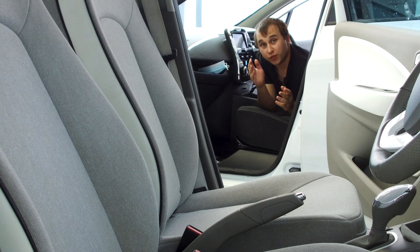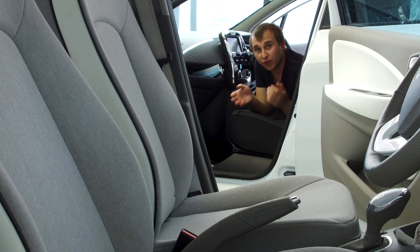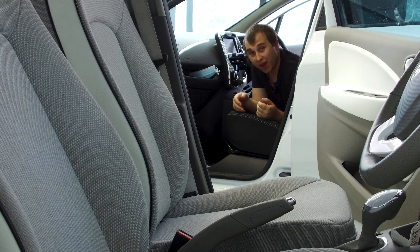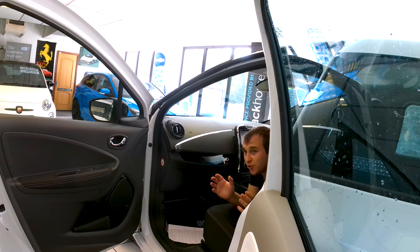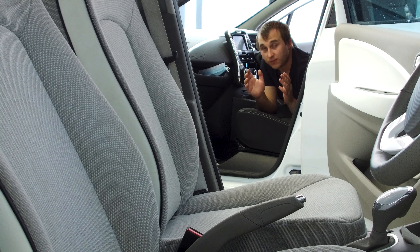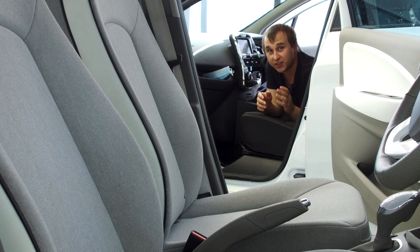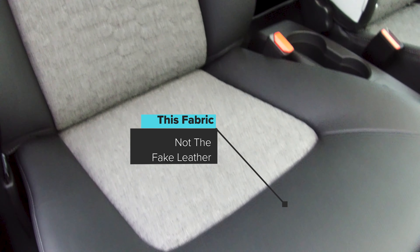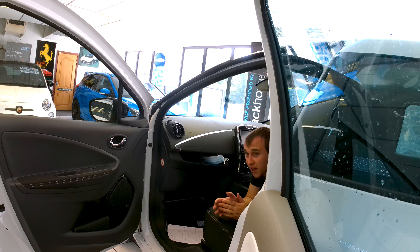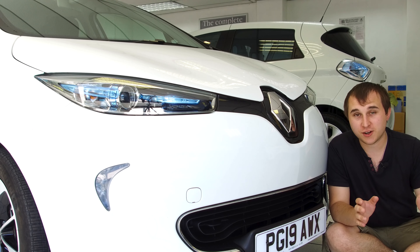Renault really like changing the Zoe's interior quite frequently. For example, the 22 kilowatt had a white/creamy interior, normal 22 kilowatts had a grey interior, then the ZE40 changed to a dark black interior, and now the ZE50 is seeing interior changes again. If you've got the Iconic on order, it's no longer going to have 100% recycled material inside — they're changing it to the same interior as the GT Line. They say they'll change it back when supply improves, but for now it's a mix of polymer and recycled material rather than pure 100% recycled material.